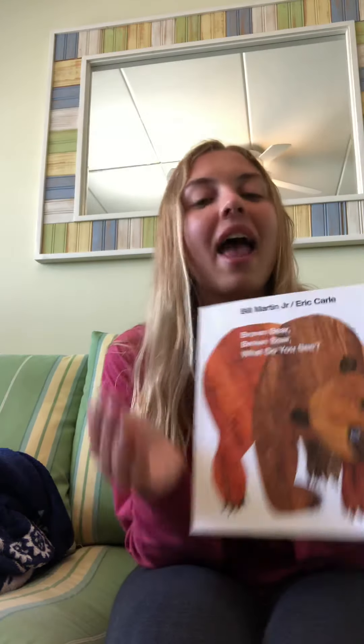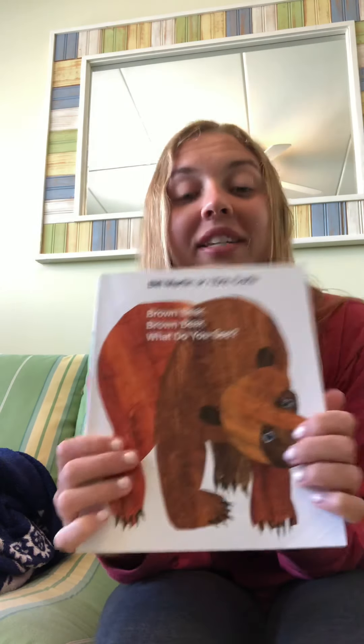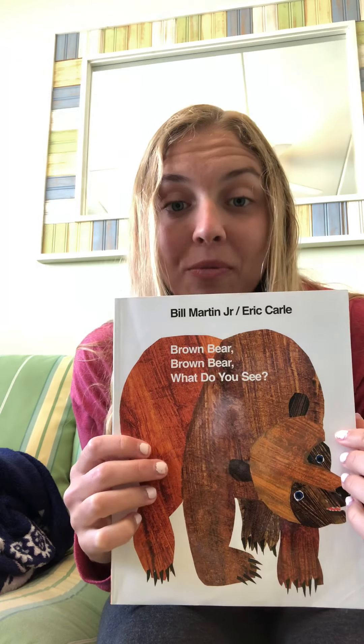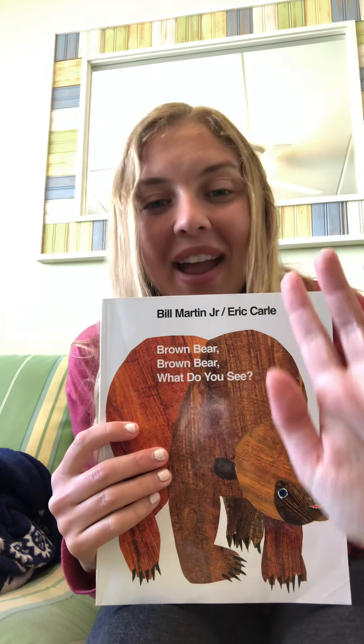I can't wait to read this book again to you guys in person and I can't wait to see you. But until then we can continue to read it together at your homes. I'll see you guys soon. Bye friends!